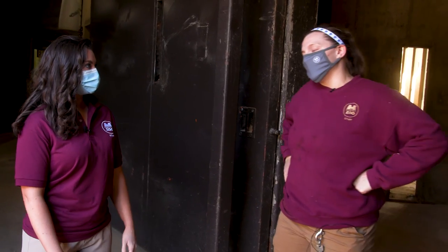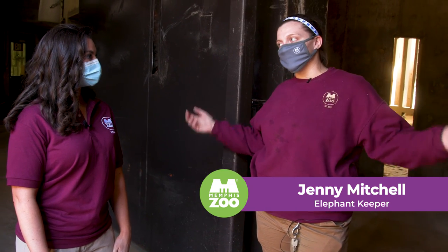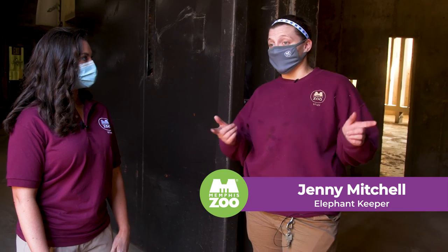So what are we about to do? We got here, we've made diets, and then it's time to bring the elephants in so they can have breakfast and get their baths. And the best part of the day is to get our work out of it and clean the yard.